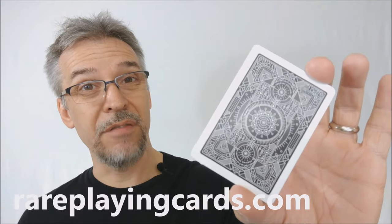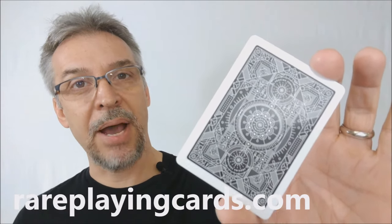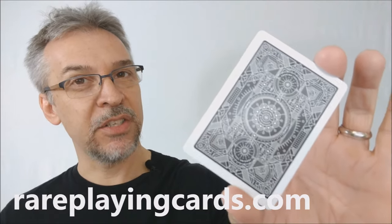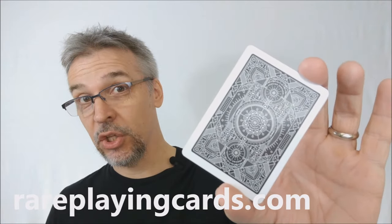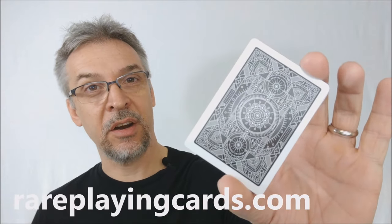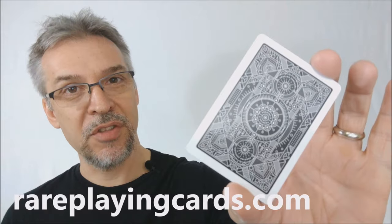That is my review of the Star Deck from Lunar Saloon. I got my deck from rareplayingcards.com, and I'd like to thank them for allowing me to have this deck so that I can do the review for you. You can find all of your favorite decks, including this one, at rareplayingcards.com. You can visit the link below in the description.